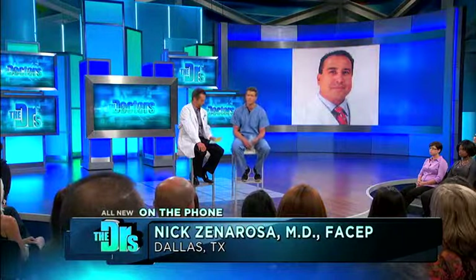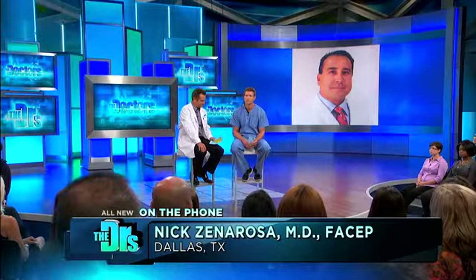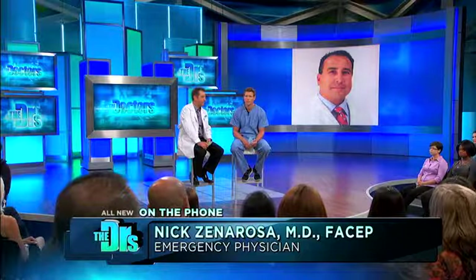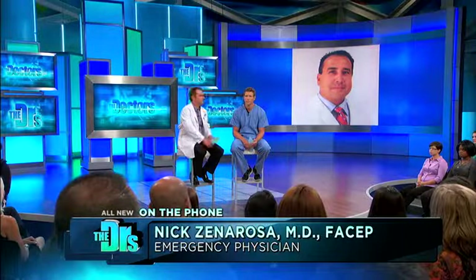We have Dr. Nick Zenerosa, Director of Emergency Services for Baylor Healthcare in Dallas, on the phone. Thanks for joining us — this is obviously something that's scary in your area, but people are fearful across the country. Dr. Zenerosa: yes, we've seen more than 300 reported cases of West Nile virus this year alone in Texas. A majority are concentrated in the Dallas-Fort Worth area, and unfortunately at least seven to nine deaths have been attributed to this epidemic.